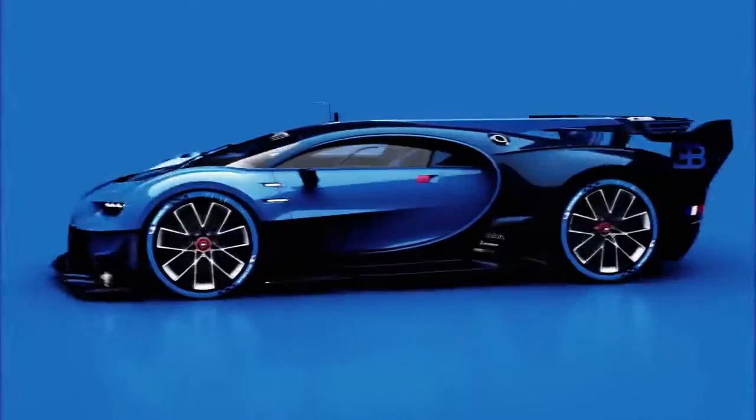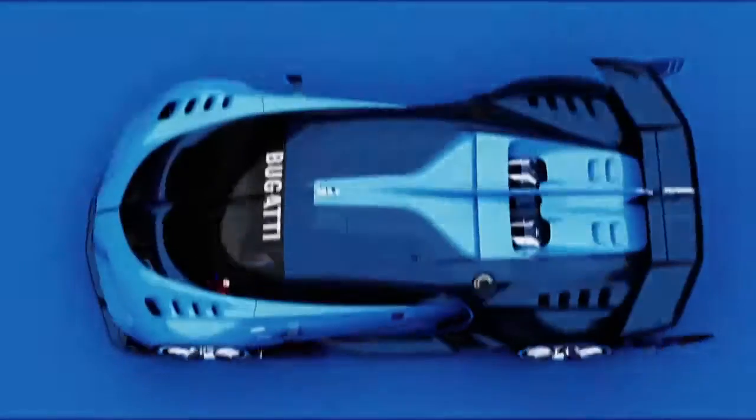The Bugatti Vision Gran Turismo features four key DNA elements: the Bugatti Horseshoe with an 8i face, the Bugatti Signature Line, the center line accentuation, and a cut-off rear end with a full-width horizontal taillight.